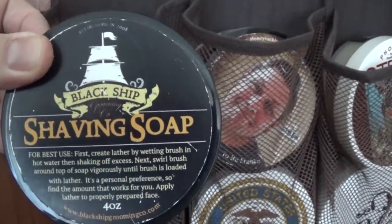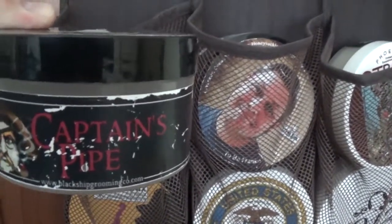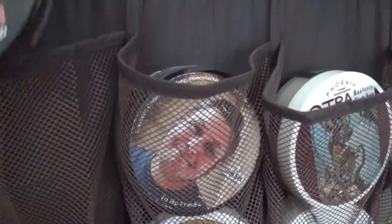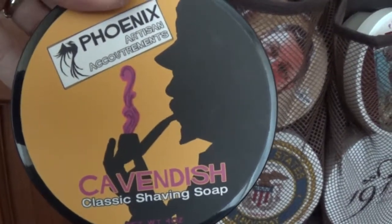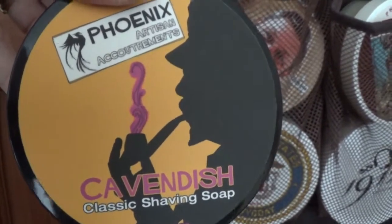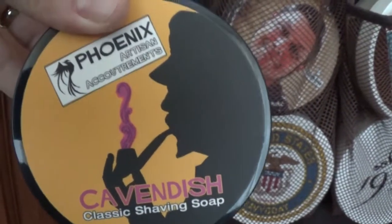Moving straight down - these were piff'd to me by Simon. It's Black Ship Grooming, and that's the Captain's Pipe - sort of a cherry pipe tobacco scent. This is one of my all-time favourites. I got a sample ages ago and loved it and really wanted a tub. This is another one from Simon - thanks again Simon. Cavendish - another pipe tobacco scent.